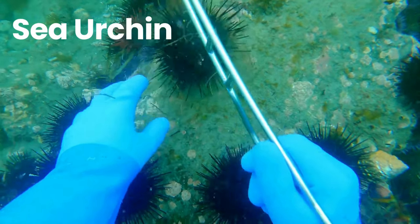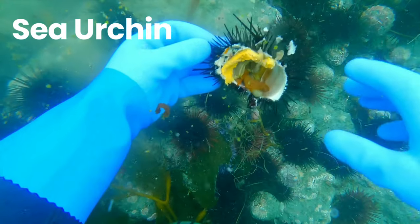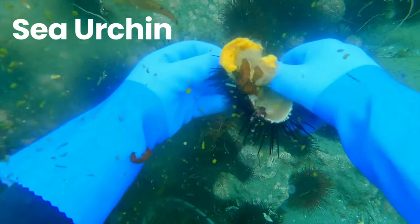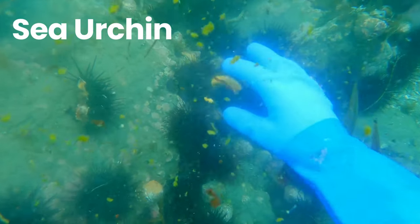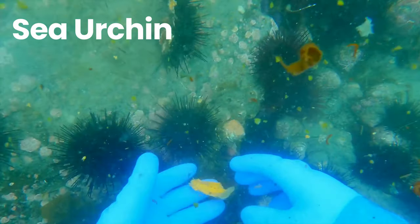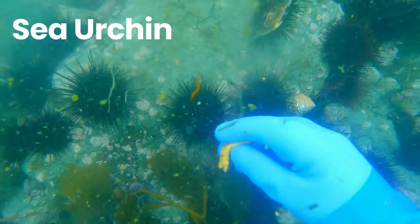Sea Urchin. Sea urchins are spiny, globular echinoderms in the class Echinoidea. About 950 species of sea urchin are distributed on the seabeds of every ocean and inhabit every depth zone from the intertidal seashore down to 5,000 metres.